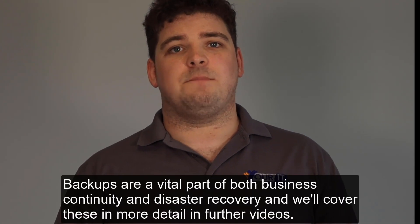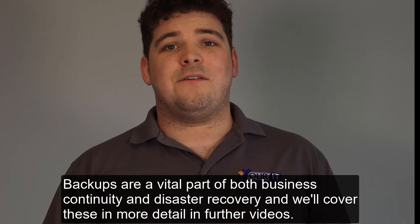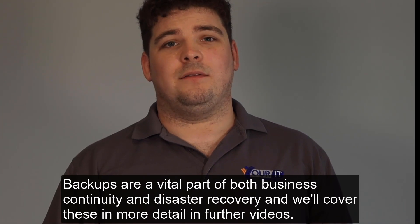Backups are a vital part of both business continuity and disaster recovery, and we'll cover these in more detail in further videos.